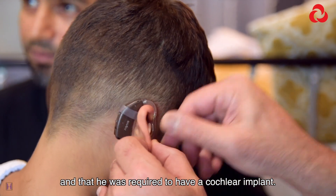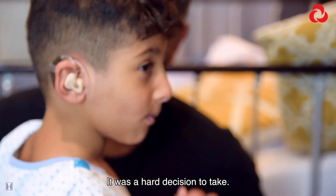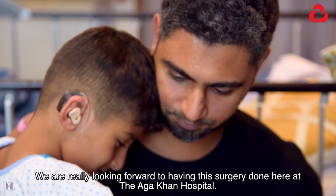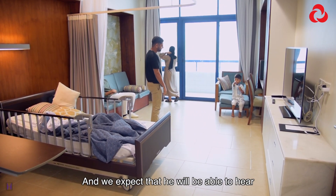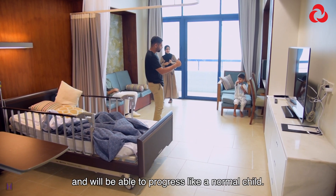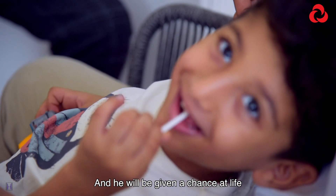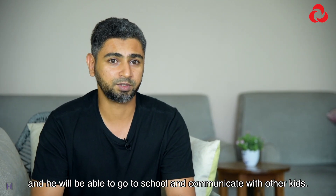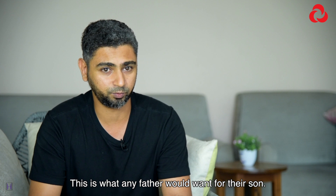He required a cochlear implant. It was a hard decision to take. We are really looking forward to having the surgery done here at Aga Khan, and we expect that he will be able to hear and progress like a normal child. He'll be given a chance at life — he'll be able to go to school and communicate with other kids, and this is what any father would want for their son.